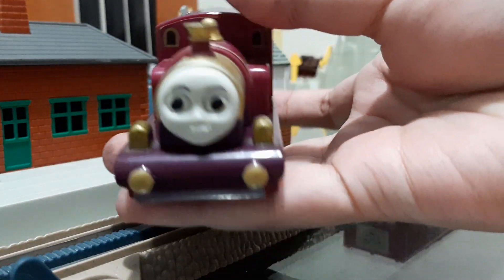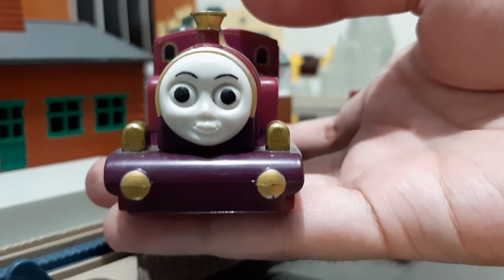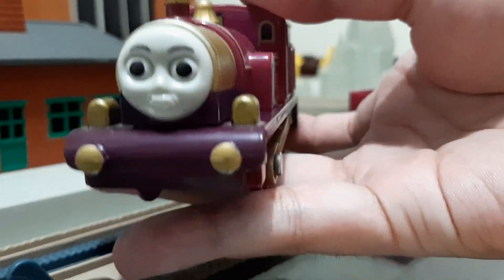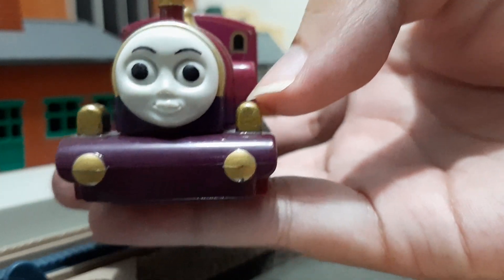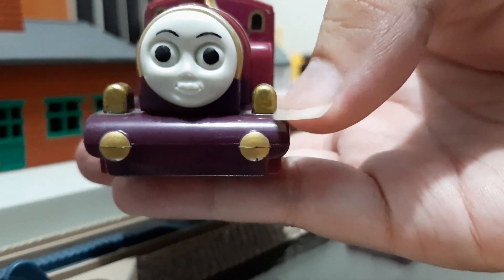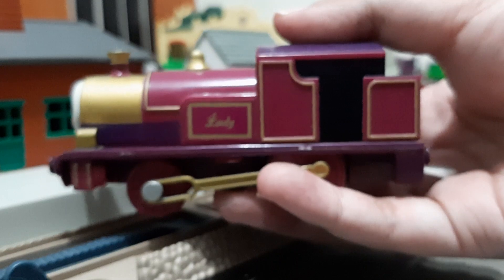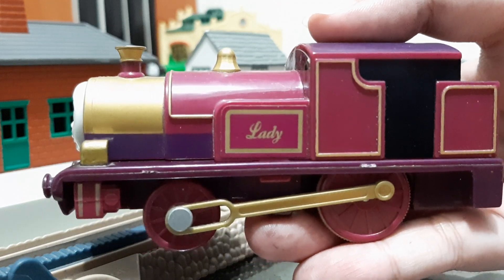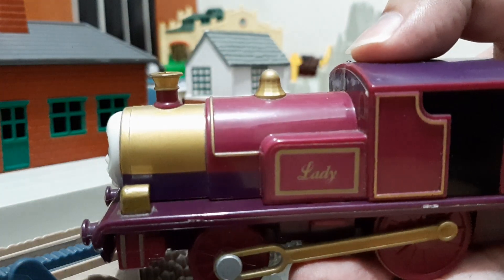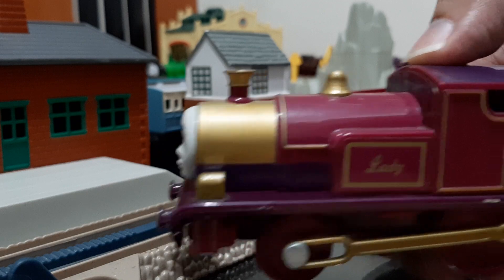So you can see this is Lady — she is a magical engine. She has a beautiful face there. I painted her lamps here because they were originally painted the same dark purple color, but I did not paint the buffers — that's already painted from the factory. The sides say 'Lady', her name.